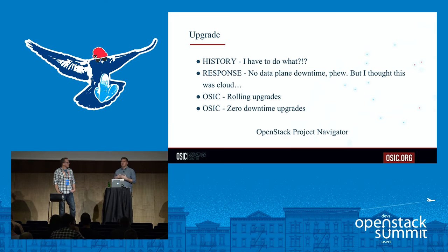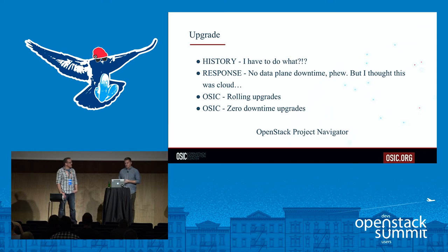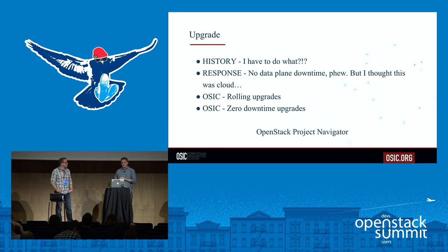Part of the response was efforts by individual project teams to improve their architecture so upgrades were less painful. The community organized this effort through something called tags, visible on a web page called the Project Navigator on OpenStack.org. You can look at a project like Nova or Manila or Ironic and see attributes like 'supports non-destructive upgrades,' 'supports rolling upgrades,' or a new 'zero downtime upgrades' tag. Swift was one of the first to get rolling upgrade status, with Nova right behind, and many other projects have followed.